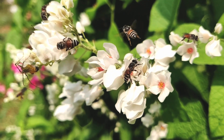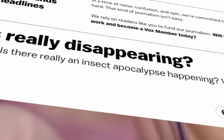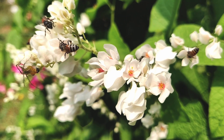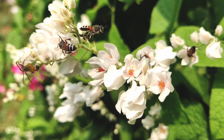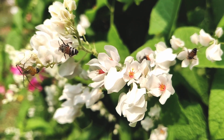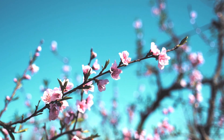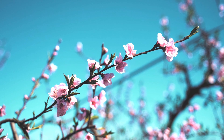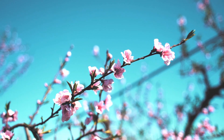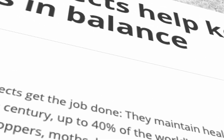Insect populations are declining — some studies show up to a 45% drop in the last 40 years. That means our gardens can be conservation hot spots. Beneath your feet and buzzing in your blooms lies the solution. Support these tiny allies and they'll give back with healthier plants, richer harvests, and real eco-balance.